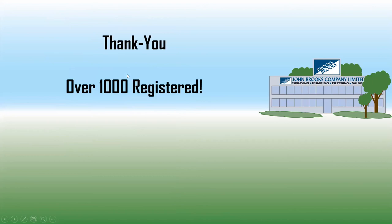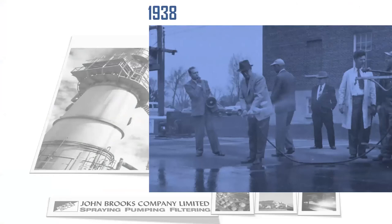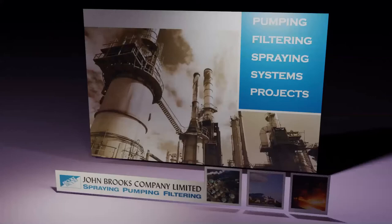We've had over 1,000 registrants since we started these five or six webinars, so we really appreciate that. Thanks for the support — we really enjoy bringing our knowledge and getting your feedback. So who is John Brooks? We were established in 1938, we're a privately held Canadian company, and we have over 200 employees across Canada. We're a full-service national supplier of pumps, filtration, spray nozzles, custom skid packages, specialized valves, and pressure vessels. If you have any fluid handling needs, please give us a shout.